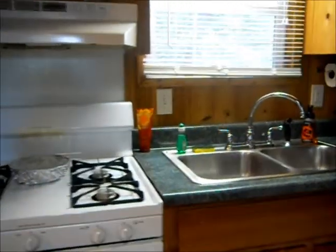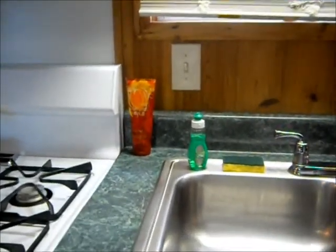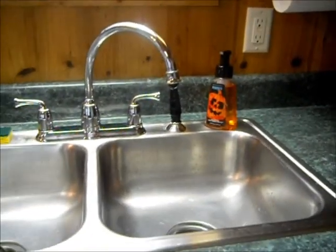This is the kitchen — it's cute. And as you can see, I have my Bath and Body Works products. I have my hand lotion and my hand soap — can't leave home without them.